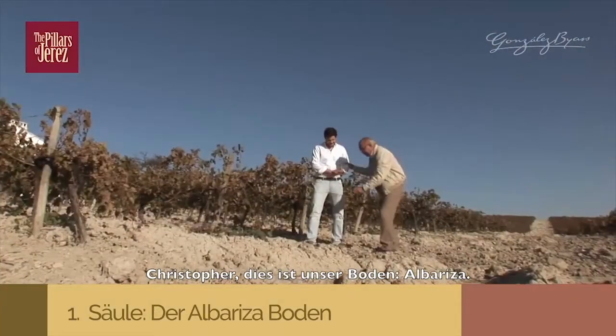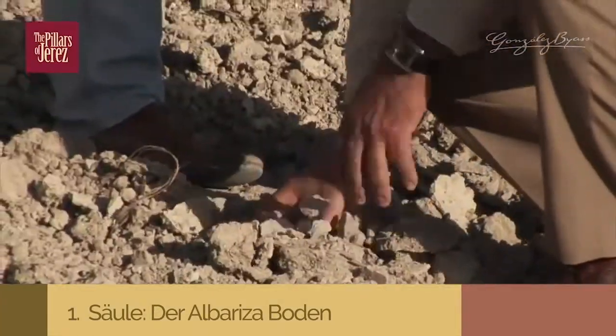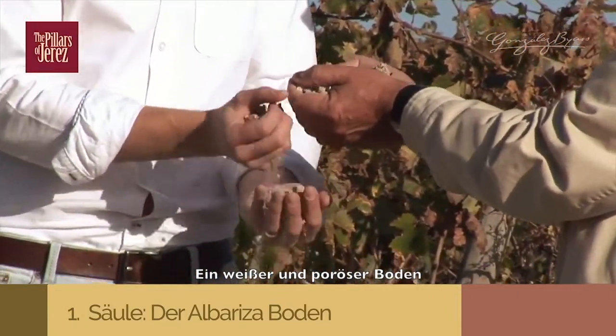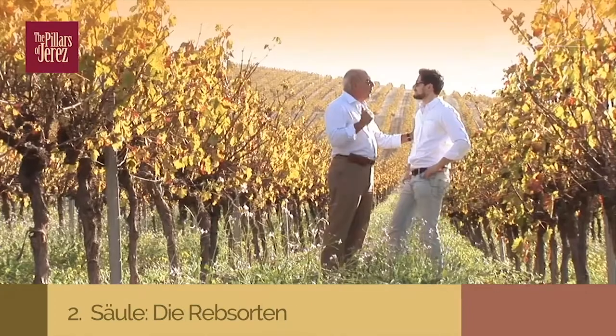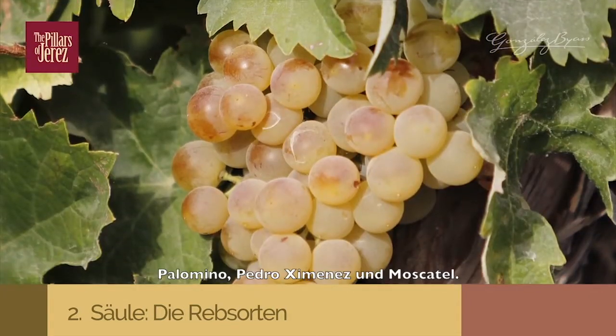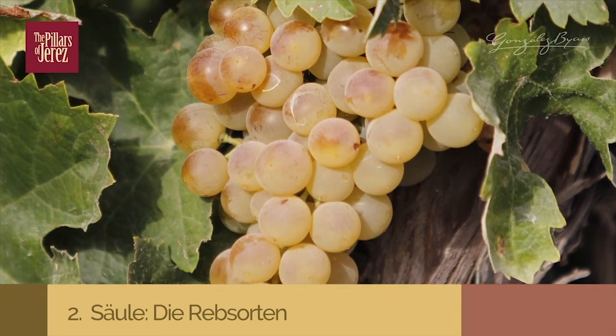This is our land — the Albarizas. A white, porous land. Our second pillar is our varietals: three varietals — the Palomino Fino, the Pedro Jiménez, and the Moscatel.